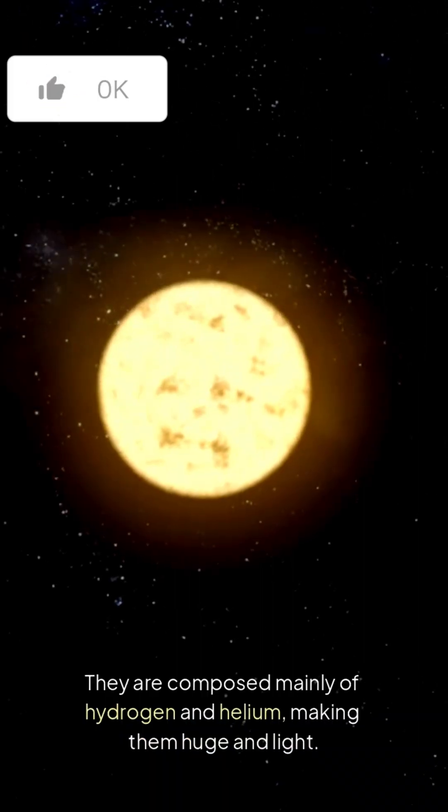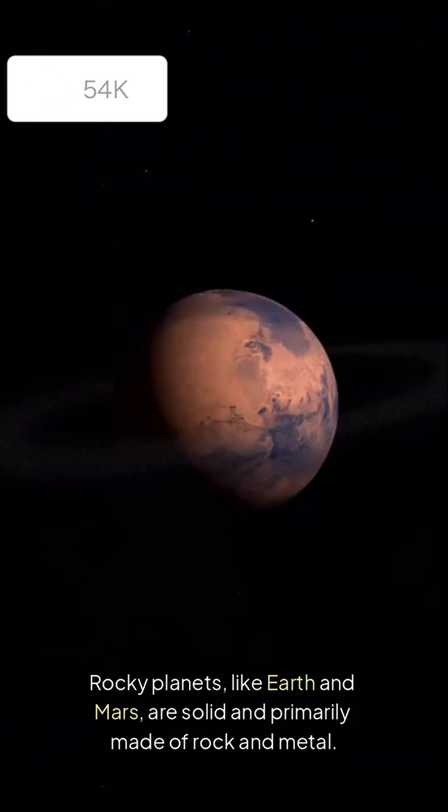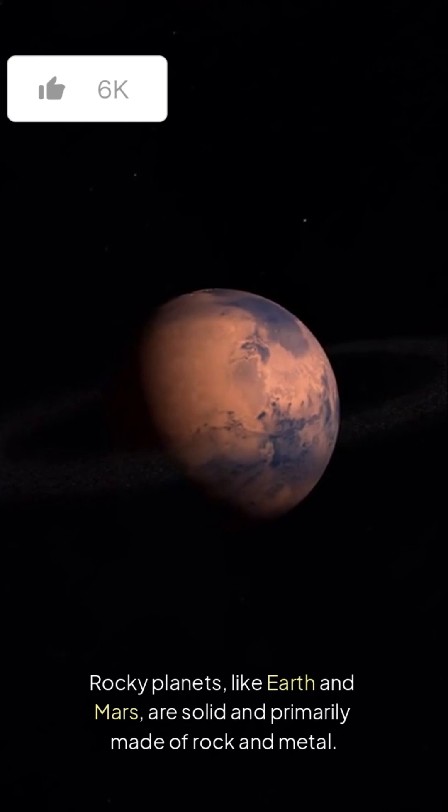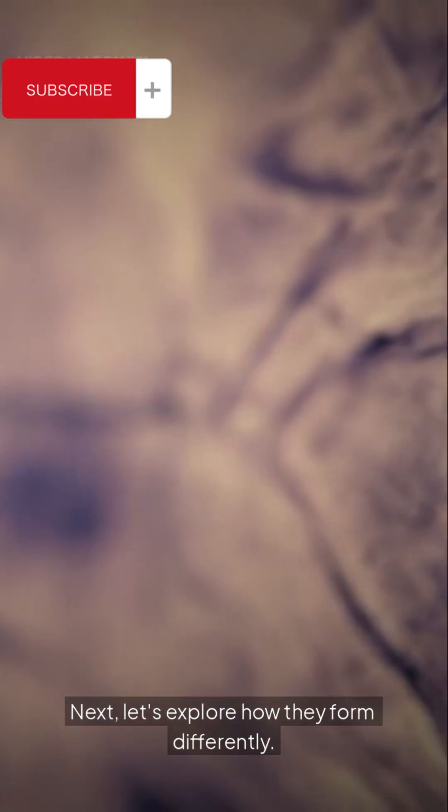Gas giants are composed mainly of hydrogen and helium, making them huge and light. Rocky planets like Earth and Mars are solid and primarily made of rock and metal. Next, let's explore how they form differently.